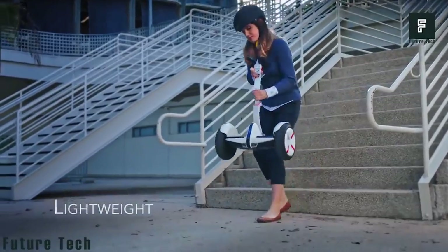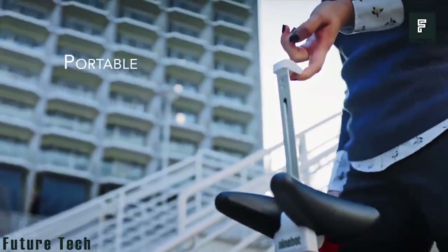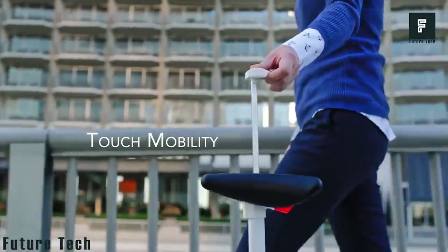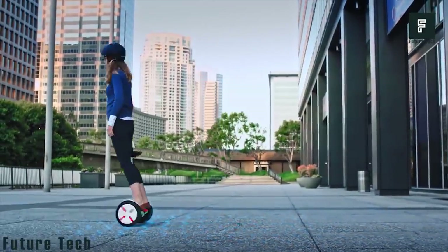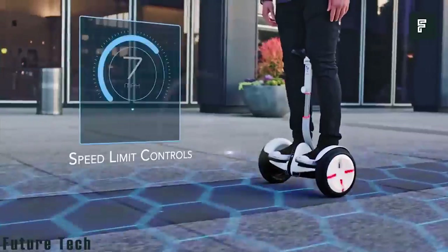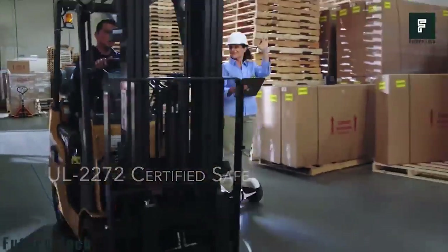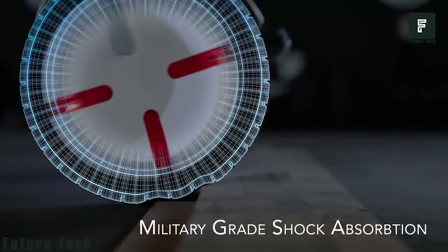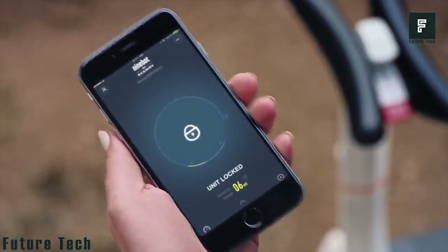It's so lightweight that you can pick it up and go when you find any stairs. Its precision steering bar lets you control the direction. The speed limit control ensures your safety.